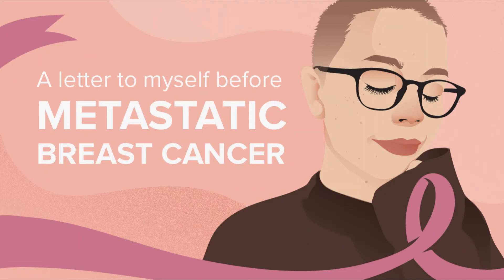Relieving Symptoms of Advanced Breast Cancer. Treatment to relieve symptoms depends on where the cancer has spread. For example, pain from bone metastases may be treated with radiation therapy, drugs called bisphosphonates such as pamidronate (Aredia) or zoledronic acid (Zometa), or the drug denosumab (Xgeva). For more, see information about the treatment of bone metastases.